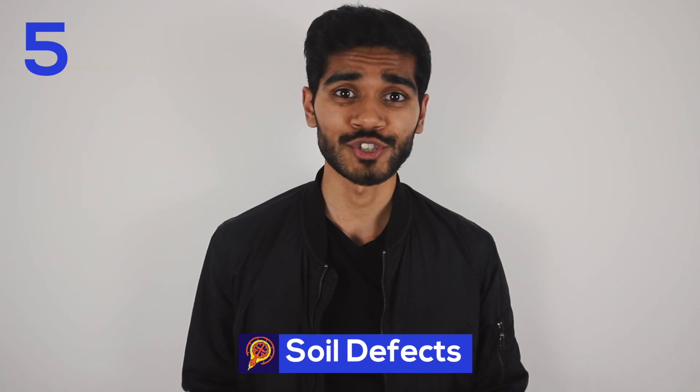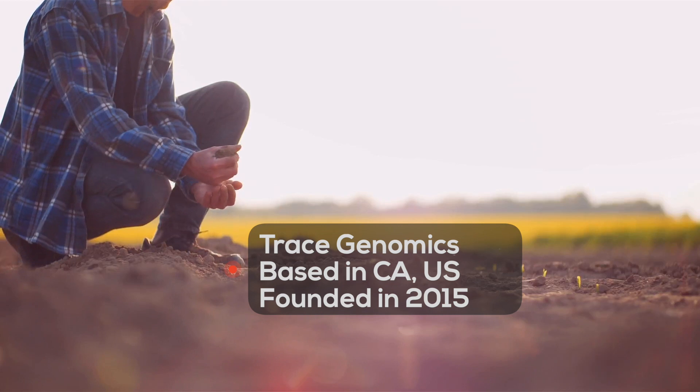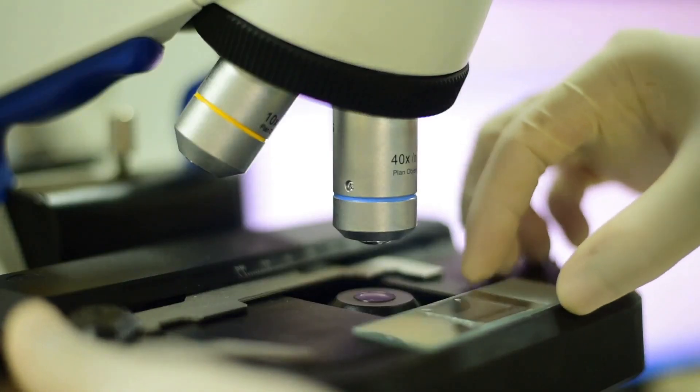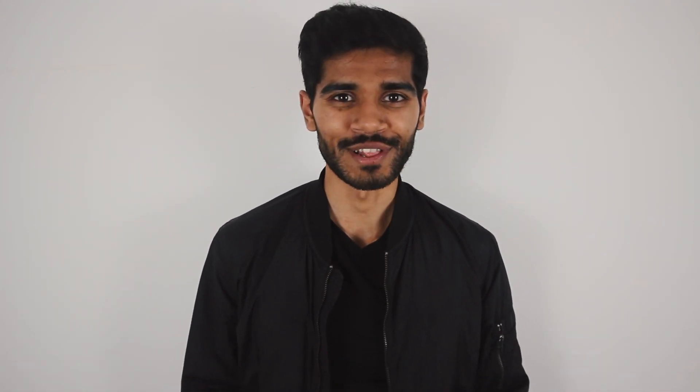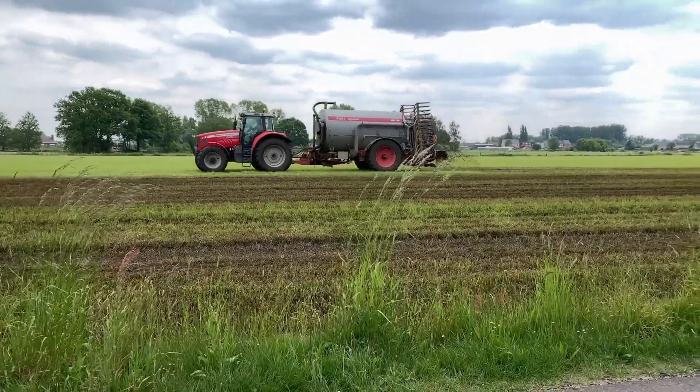The fifth use of AI in agriculture is for detecting soil defects. Trace Genomics, a company based in California, analyzes your soil sample to give you an idea of the types of microbes present in your soil. Based on that data, they can make recommendations on what kind of fertilizers to use to improve soil quality and whether your soil contains any defects that need to be treated.